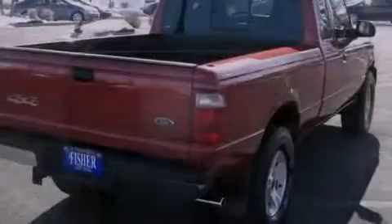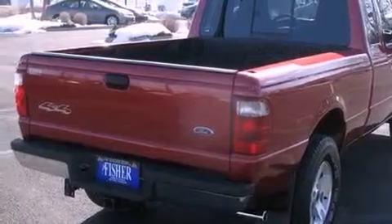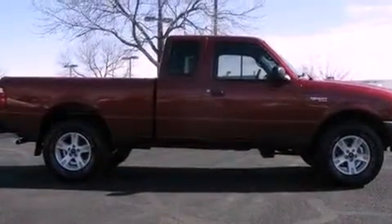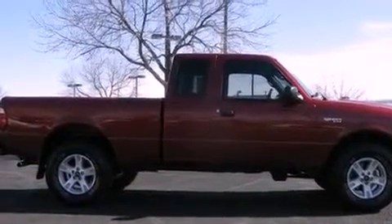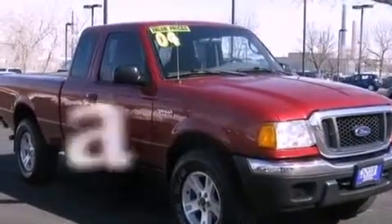Features include a multi-link front suspension, aluminum wheels, a CD player, running boards, a passenger-side vanity mirror, the SecuraLock anti-theft system, fog lamps, an anti-lock braking system, solar-tinted glass, and this vehicle has less than 57,000 miles.